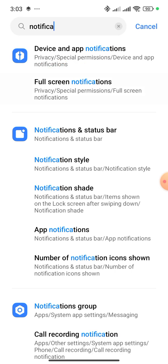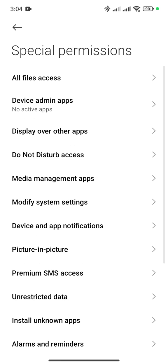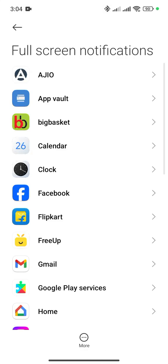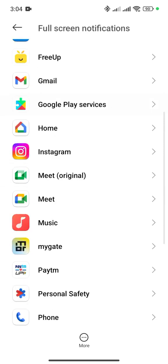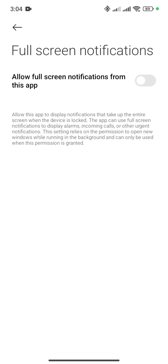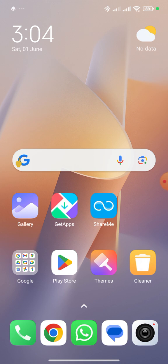After clicking on Full Screen Notifications, you will get more menus and options under Special Permissions. Click on Full Screen Notifications again, then find the MyGate app. Click on the MyGate app and then click on Allow Full Screen Notifications — it is off, so you have to turn it on.